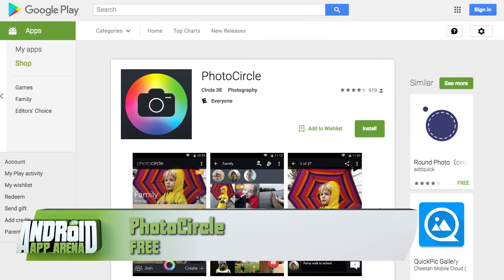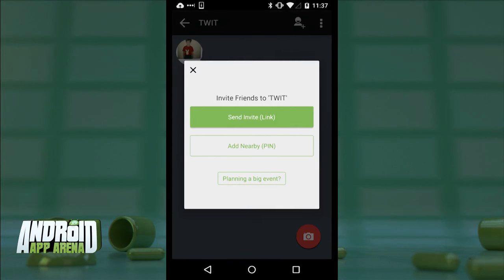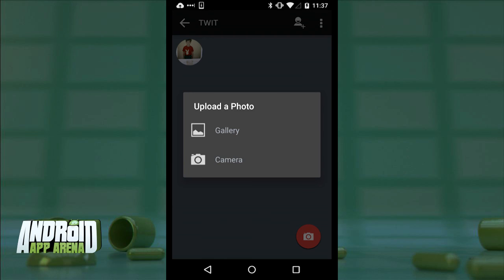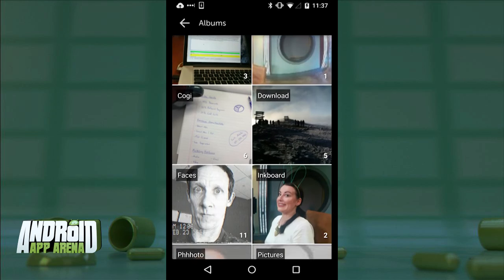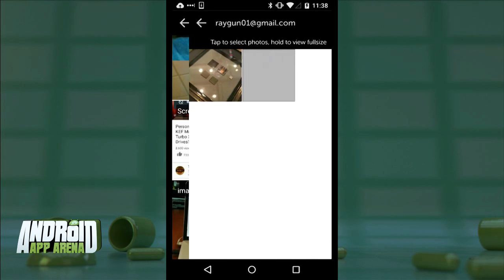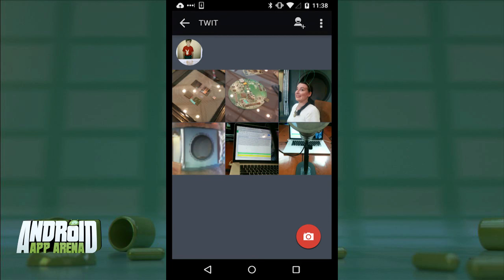Sometimes photos just sit on your device and you know your friends and family would love to have them. Check out Photo Circle — an app all about creating shared albums so everyone can have the pictures. From the app, I'll create an album, or a 'circle' as they call it. I'm given the option to invite friends by sending a link. I'll tap the camera button, select from the gallery, and pick photos to include.